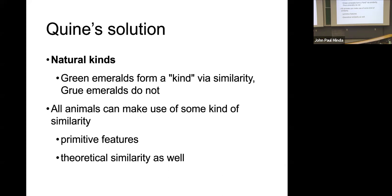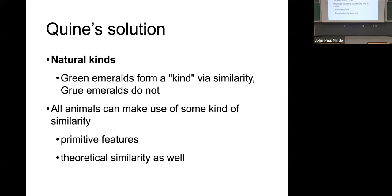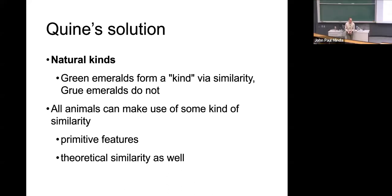Green emeralds form a kind — they form a concept, a group of things because of similarity. Because they have this culturally entrenched color term, green, they all look green. And it's actually a property that we associate with emeralds. Although emeralds could be grue as well, it's not entrenched, and it also doesn't put them together in a group.